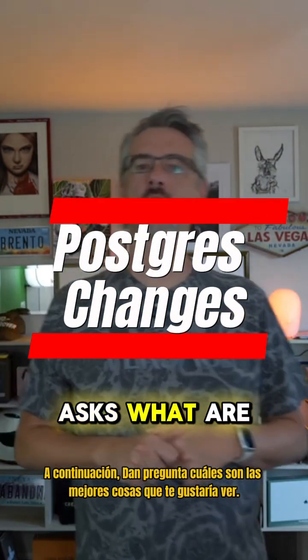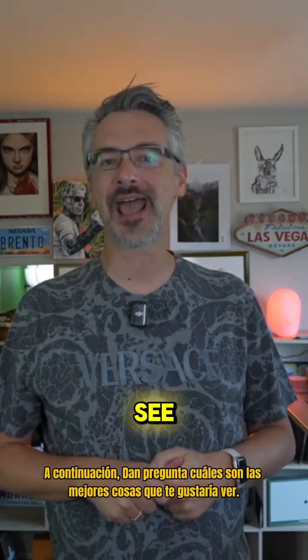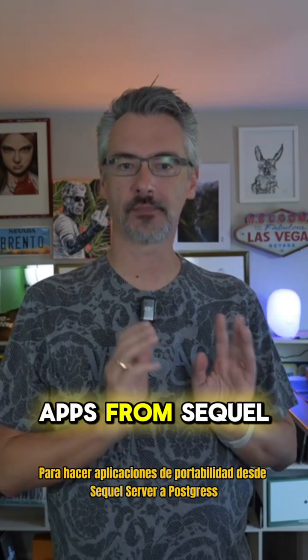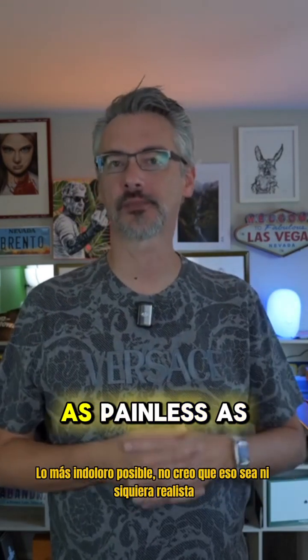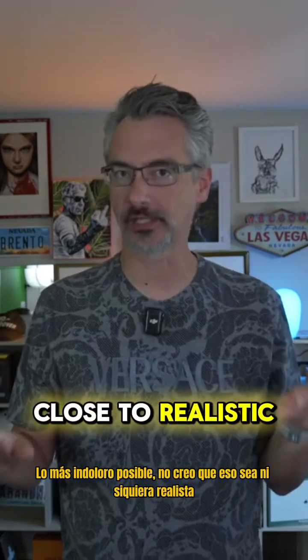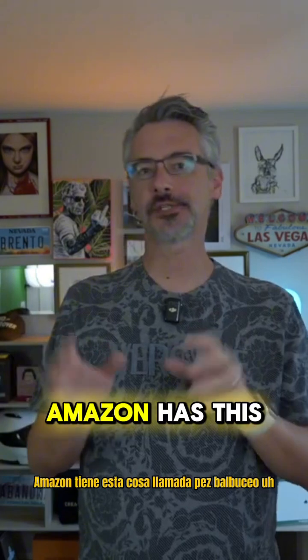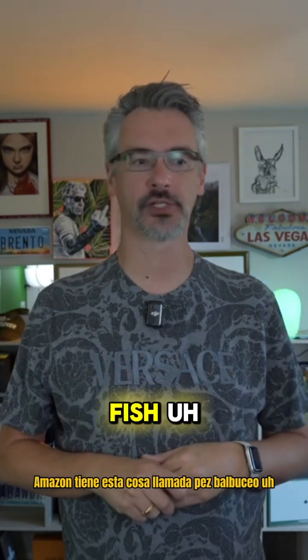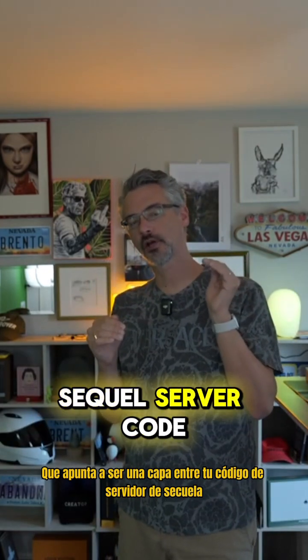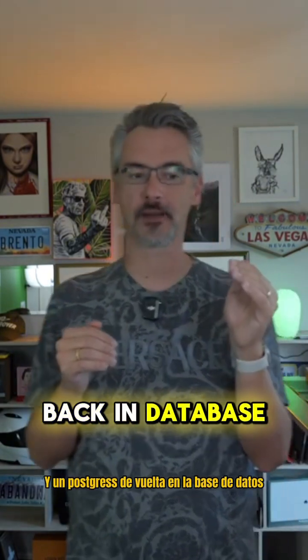Next up, Dan asks: what are the top things you'd like to see added or changed in Postgres to make porting apps from SQL Server over to Postgres as painless as possible? I don't think that's even close to realistic. Amazon has this thing called Babelfish that aims to be a layer in between your SQL Server code and a Postgres backend database.